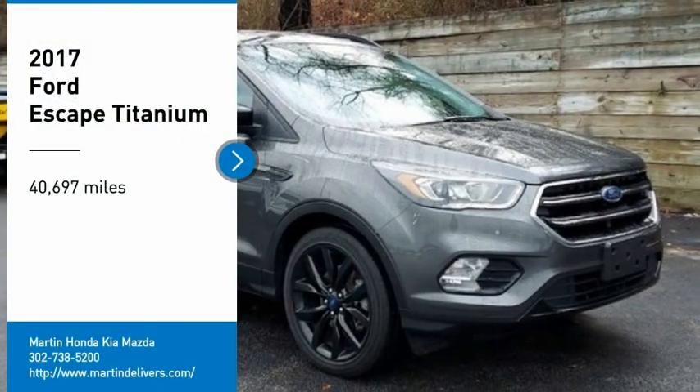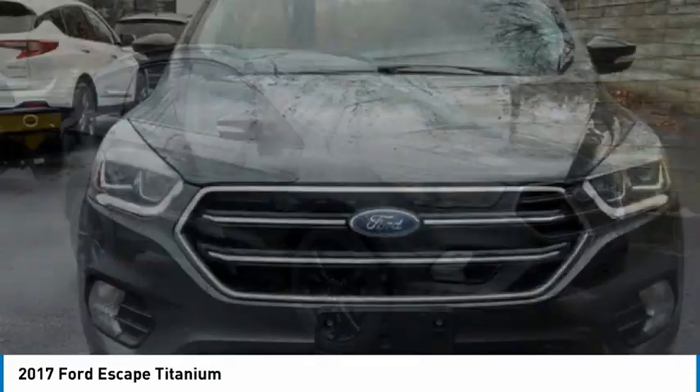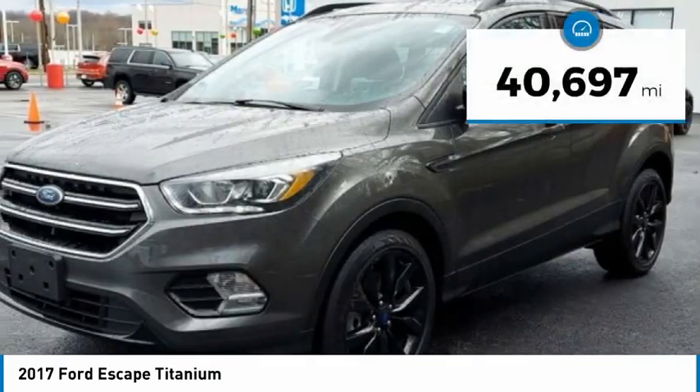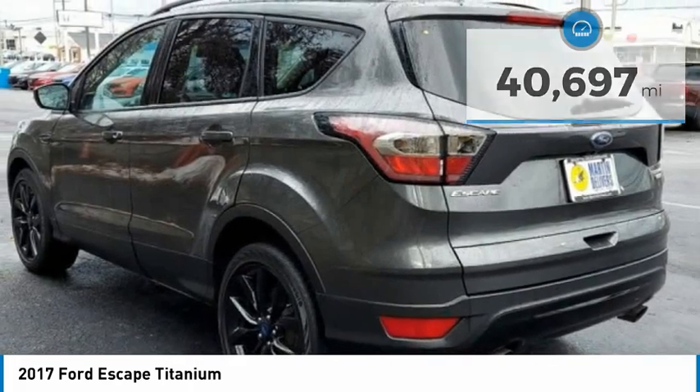Stop by and take a look at the 2017 Escape. Gas engines flex, tow, sip, and go with Ford Escape. This vehicle has less than 45,000 miles. Here are some of this vehicle's great options.